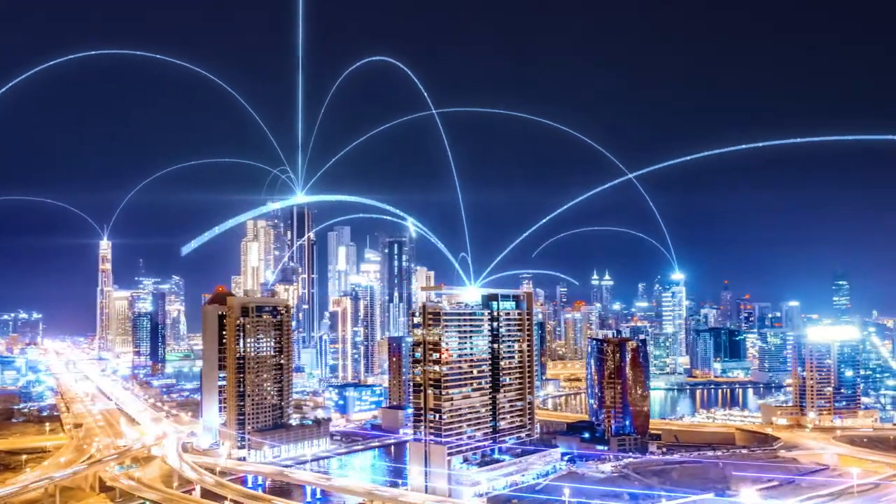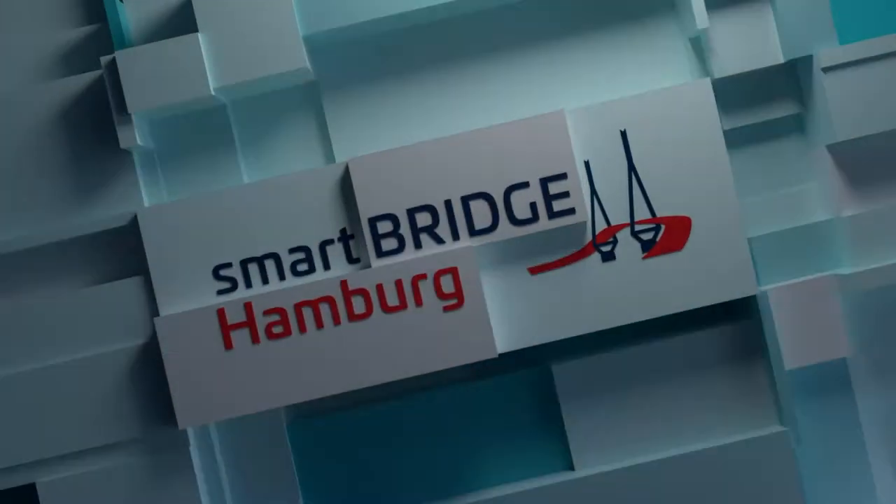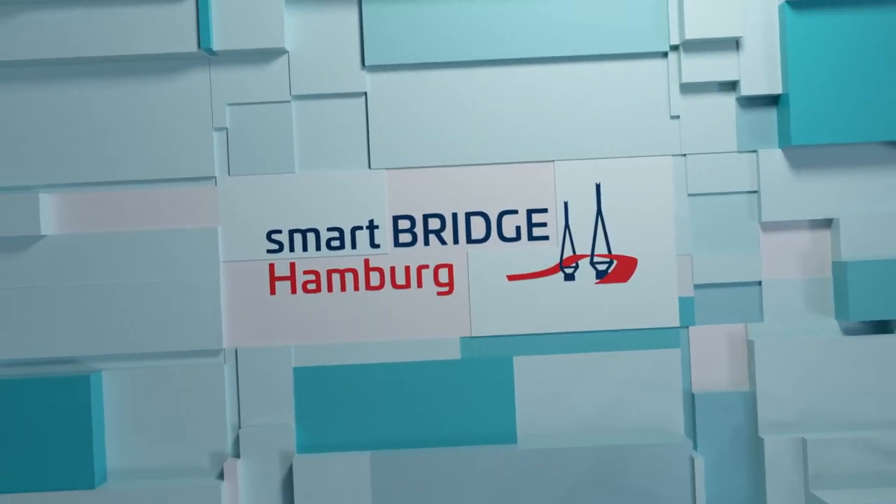Smart Bridge Hamburg becomes a global reference, extending the use of BIM and IoT to the operational phase of bridges. Smart Bridge Hamburg — the future, today.